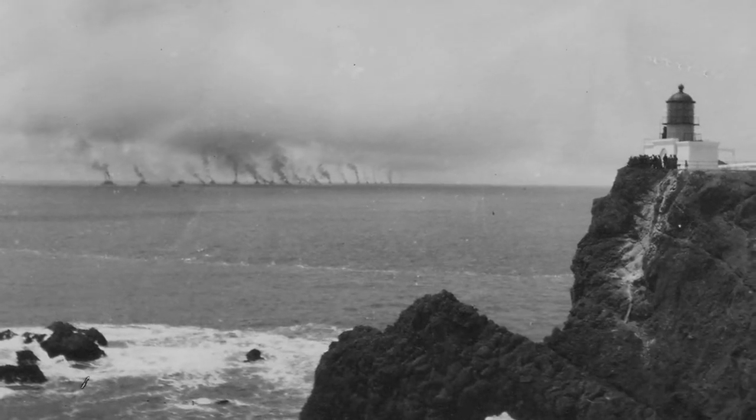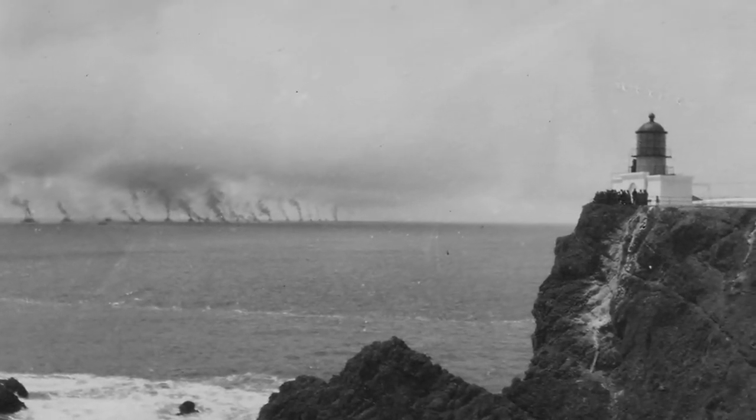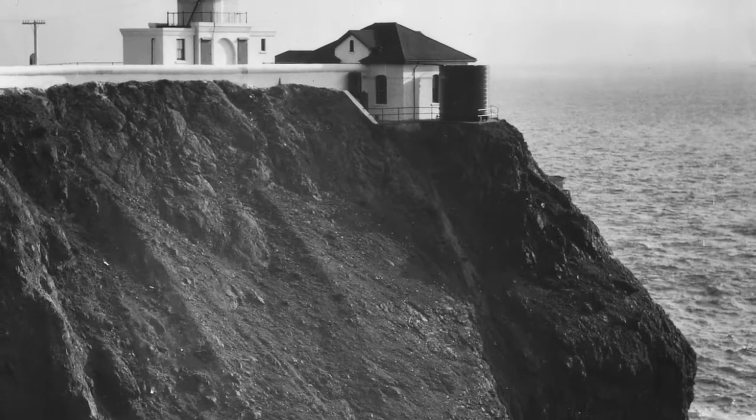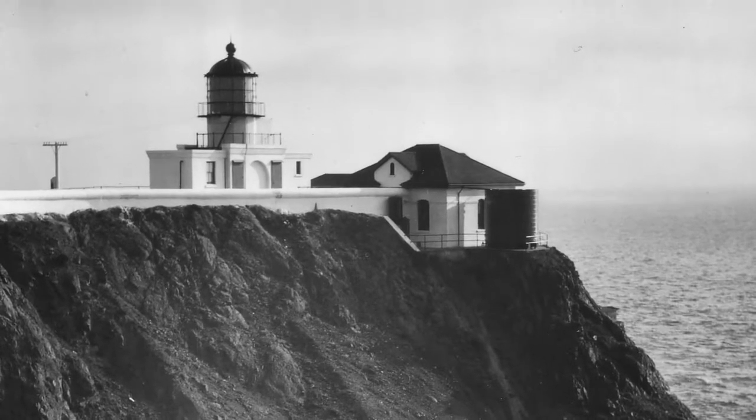The lantern and lens were transferred from the original tower, and the new lighthouse, 124 feet above the sea, went into service on February 2nd, 1877.